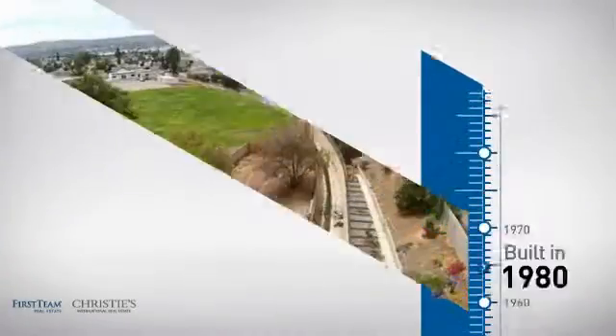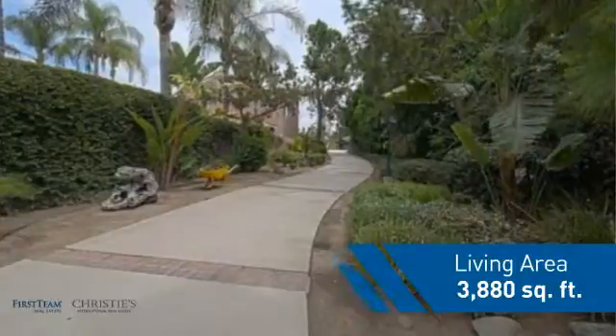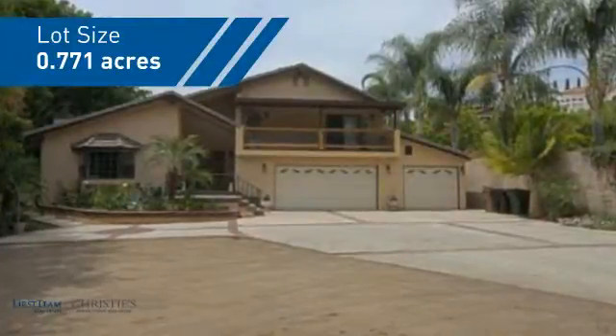This property was built in 1980 and features over 3,800 square feet of space, giving you a spacious layout to play host or kick back and relax after a long day.